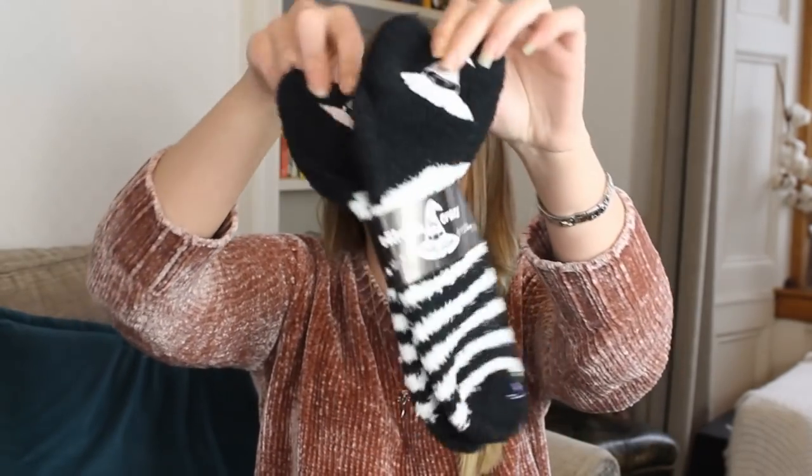Next we have some fluffy socks! I'm a sucker for fluffy socks and these are witch inspired of course — they have the little witch's hat on the top, stripey, lovely. They feel amazing. I'll be putting these on immediately after filming this video.